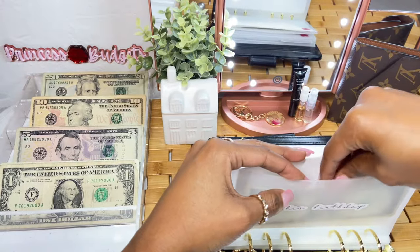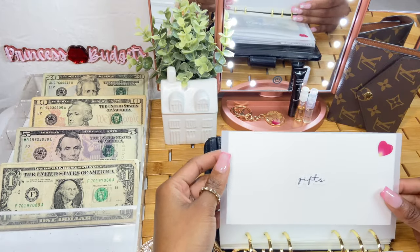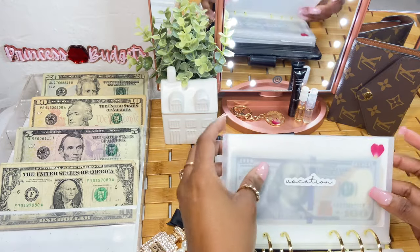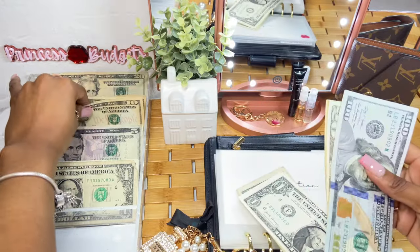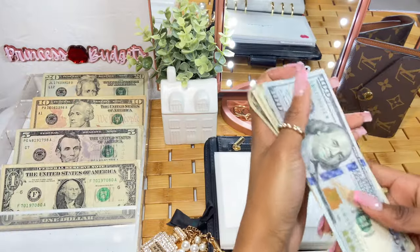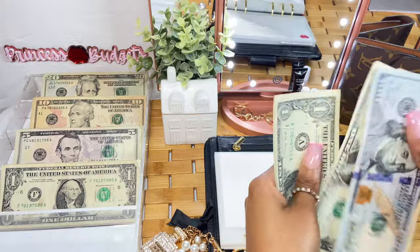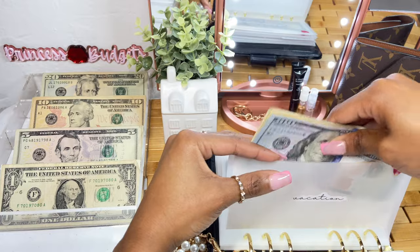His birthday just passed and it was amazing — it was actually on Easter too. Gifts is going to get $5 this week. I have some more birthdays coming up in August so we're saving for that. For vacation, it's going to get $15 — grabbing a $10 and a $5. Vacation is now at $149, so super close to $150.